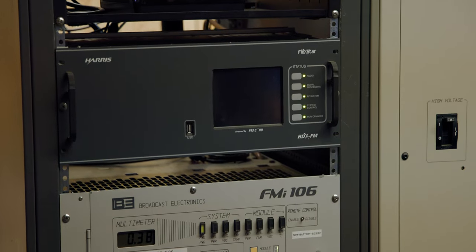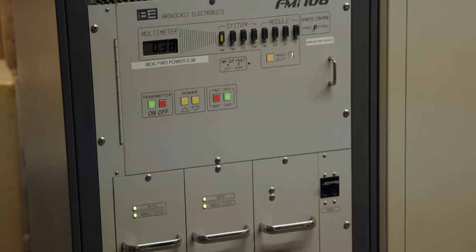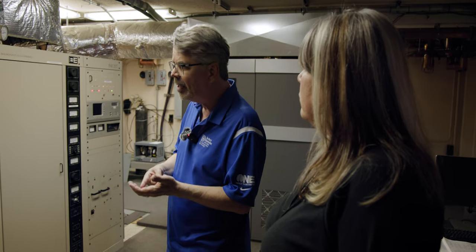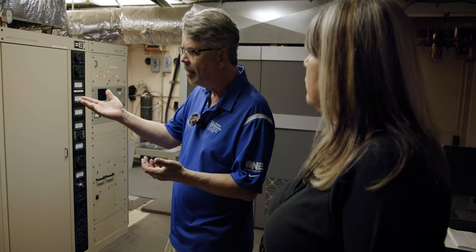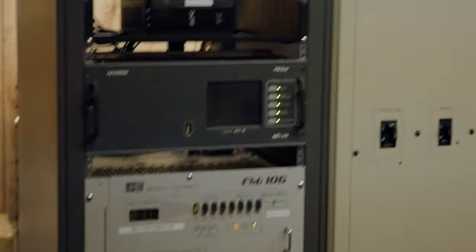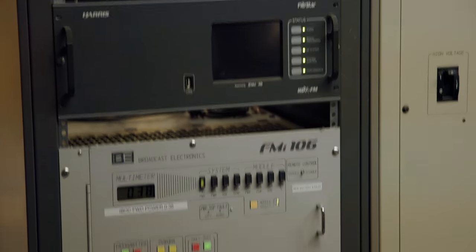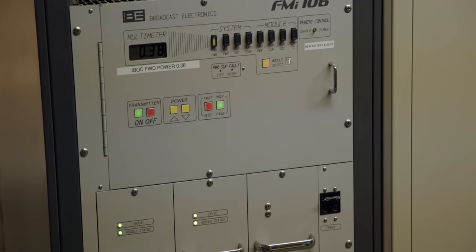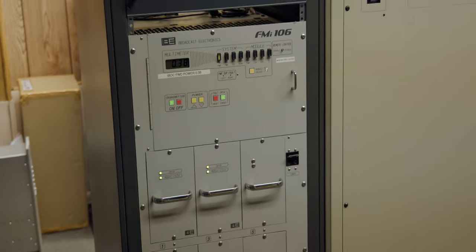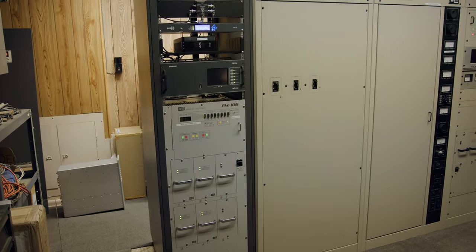The exciter is what actually generates the signal that you hear ultimately, or that the radio picks up. It generates the carrier on 104.3, adds the modulation, and in this case adds the HD signals as well. And then this unit is a combined amplifier, meaning it does both analog and digital.